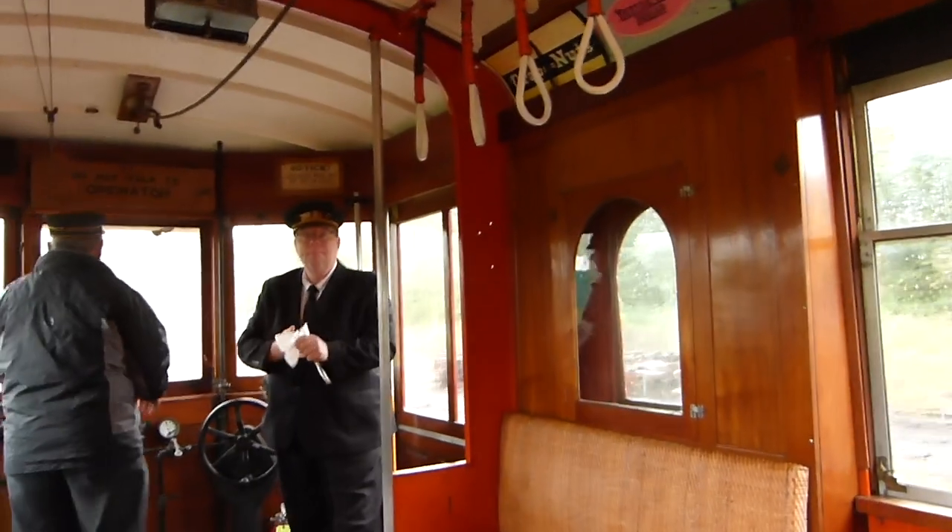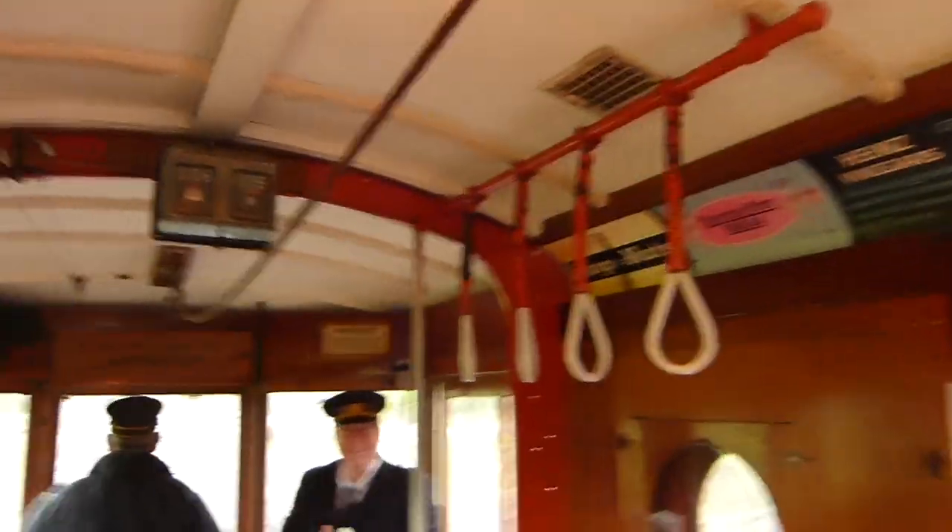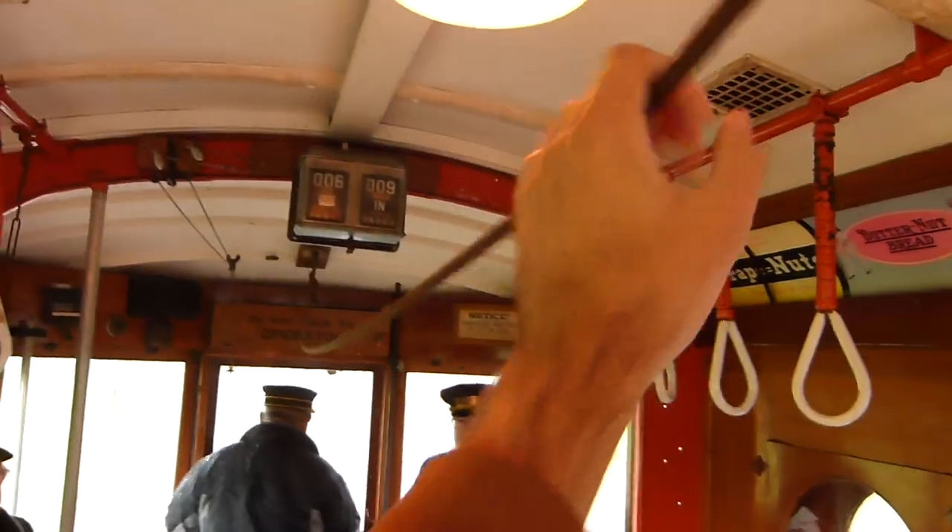Will I get in trouble if I pull this? Right now, no. Sweet. Update — turns out that's actually a conductor's cable, not a stop request cable, but it's still pretty awesome.